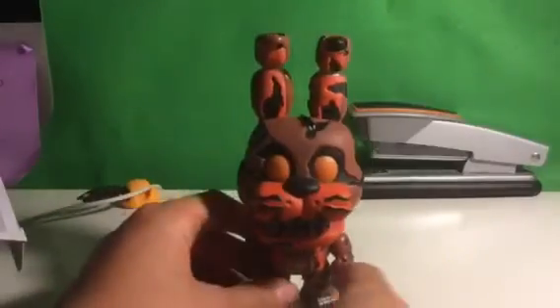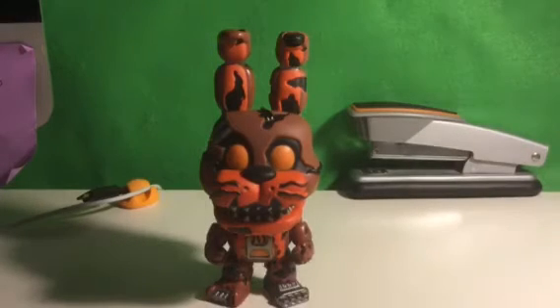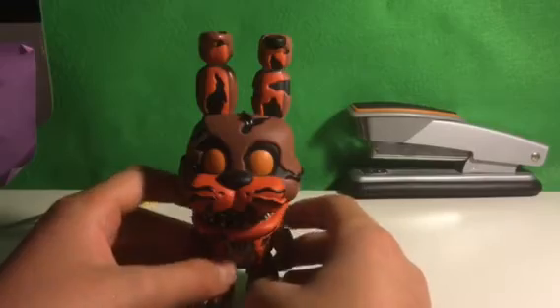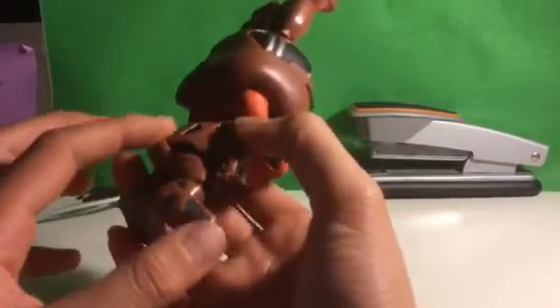It's just a color change of Nightmare Bonnie, because Jacko Bonnie has the same shape as Nightmare Bonnie. I really hope they make a Jacko Bonnie action figure and a Jacko Bonnie plush, and hopefully a Mystery Mini. This is really awesome. He has a brown body, his eyes are orange, and his stomach and ears are orange. He has all these tears.